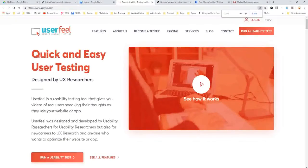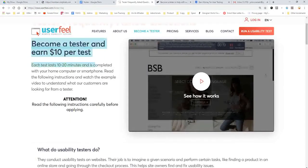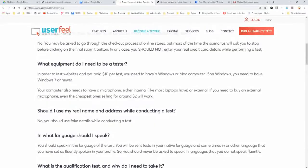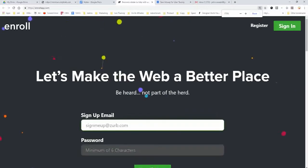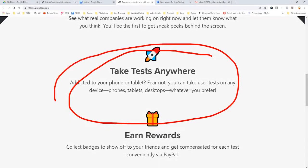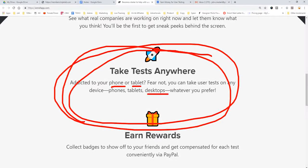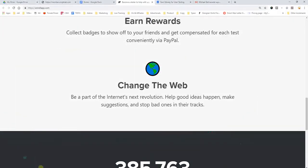The next site is UserFeel — userfeel.com. Become a tester right there. It's $10 per test, but you have to use a Windows or Mac computer — no app testing for this company. The next site is called Enroll. You sign up and can take tests anywhere — phone, tablet, or desktop, whatever you prefer. You can earn rewards and get paid via PayPal, and you help companies make better websites.